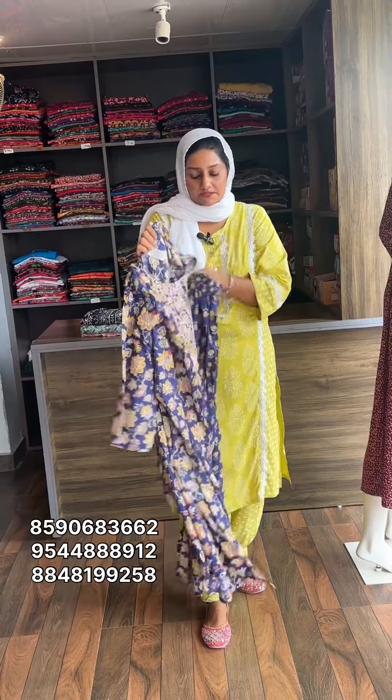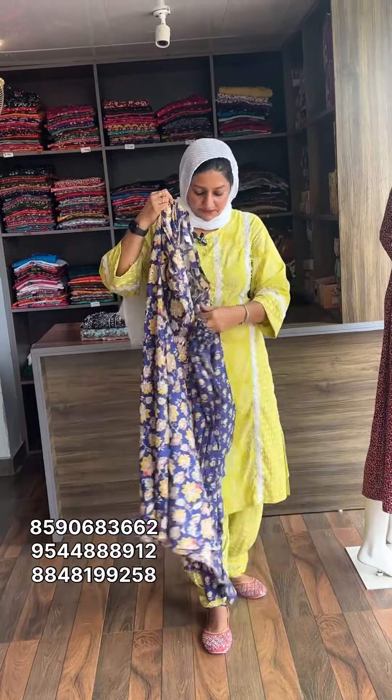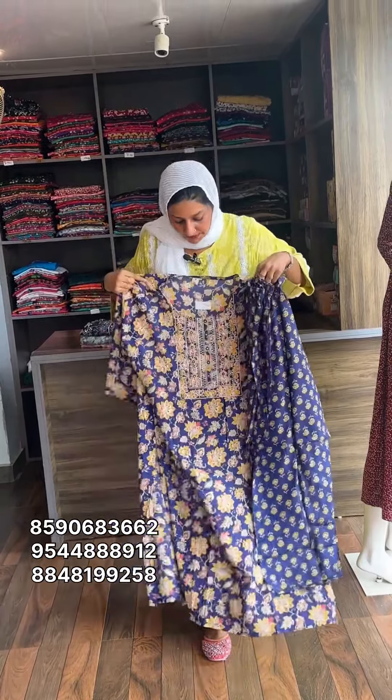The size is 3XL, 4XL, 5XL. The rate is 750, free shipping.